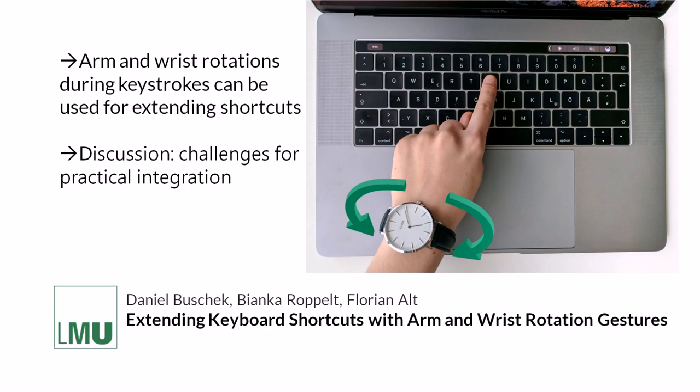We conclude that arm and wrist rotations during keystrokes can be used for extending shortcuts. We also discuss challenges for practical integration.